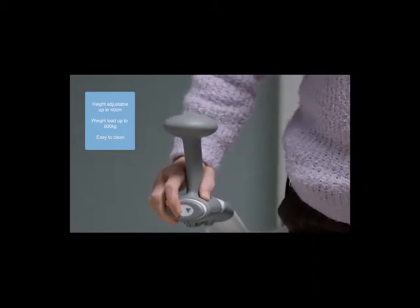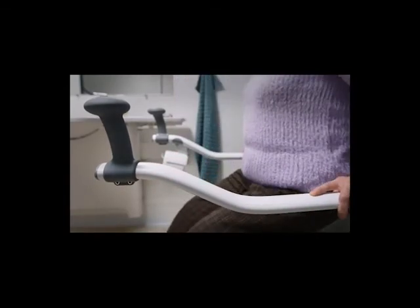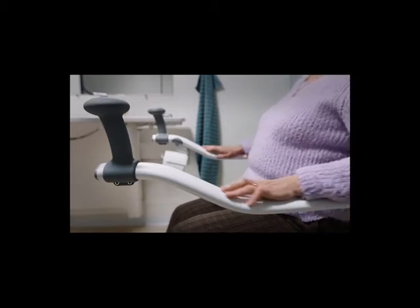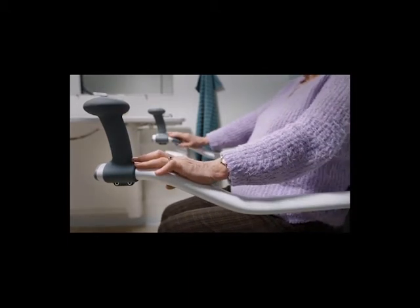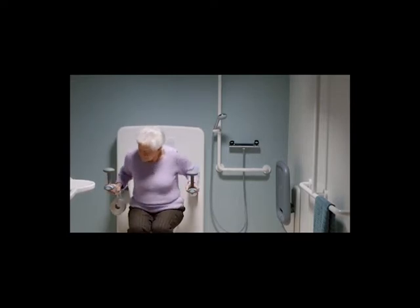The height adjustment helps the user during transferring to and from the toilet. The toilet support arms aid the user in getting from a sitting to a standing position, and also the staff, because the user can be more independent, freeing time to attend to other needs.